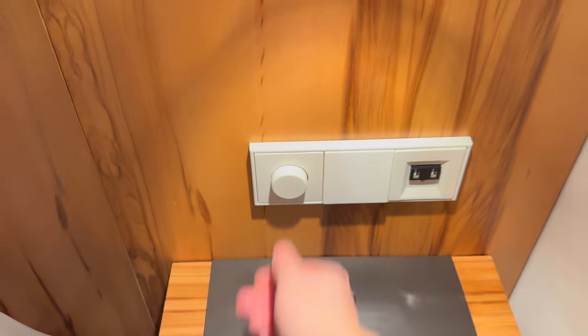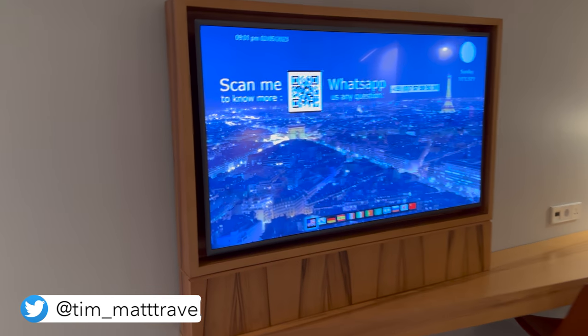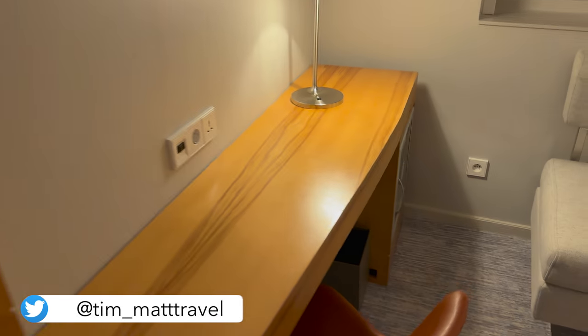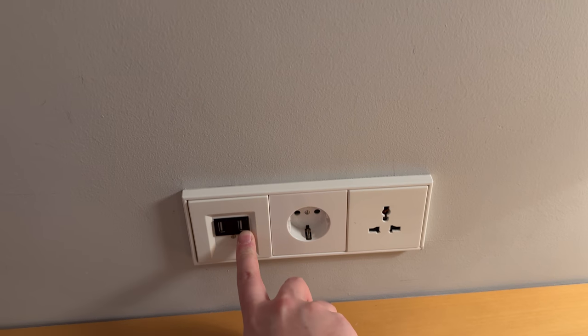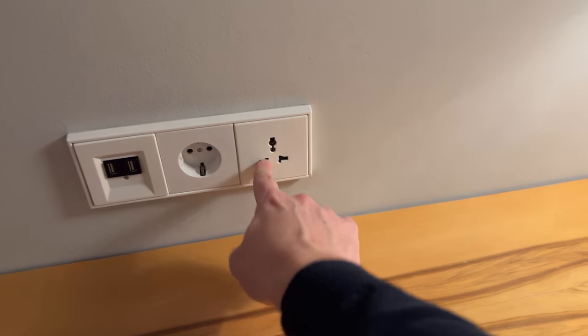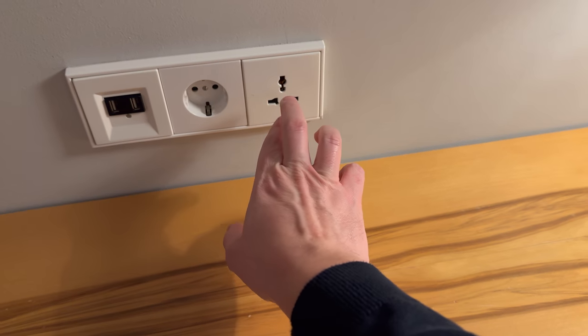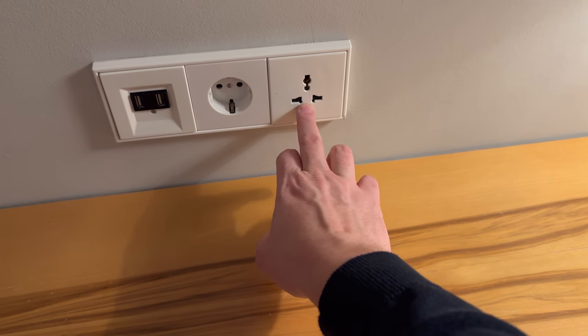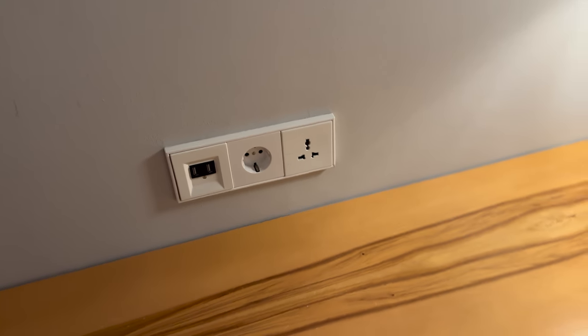which is quite nice. There's a television and a small desk area. You've got a Euro plug, USB-A power, but you've also got one of those multi-plugs which is pretty handy if you're traveling — it will accept American plugs, British plugs, and Euro plugs.